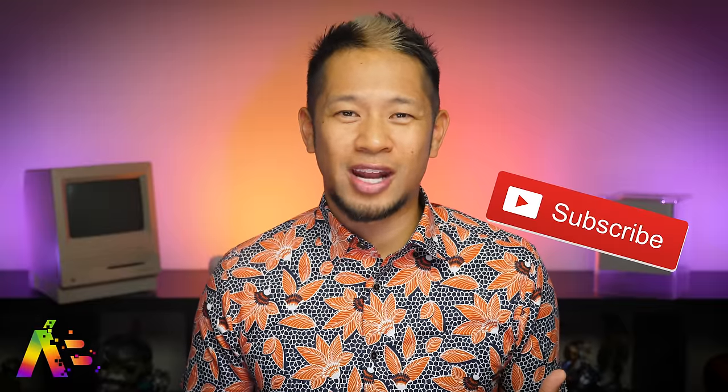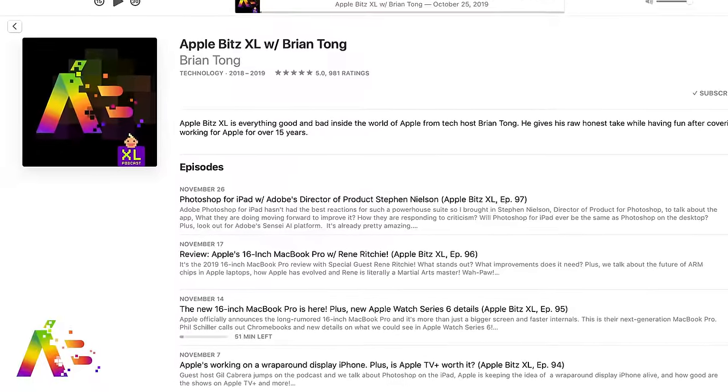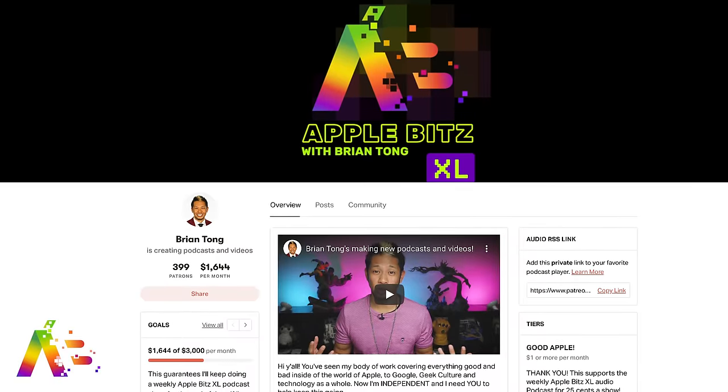If you like this video, thumbs up and hit that notification bell to get all my videos when they drop. You can also check out my weekly Apple Bits XL Audio Podcast where we do a deep dive into all the latest stories each week with special guests. You can support all my independent content at patreon.com/bryantong, which includes the podcast and helps me keep making content like this. Thanks so much for watching everybody — take care, be safe, and we'll talk to you soon. Peace!